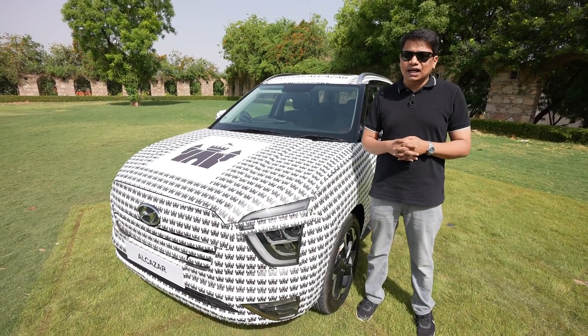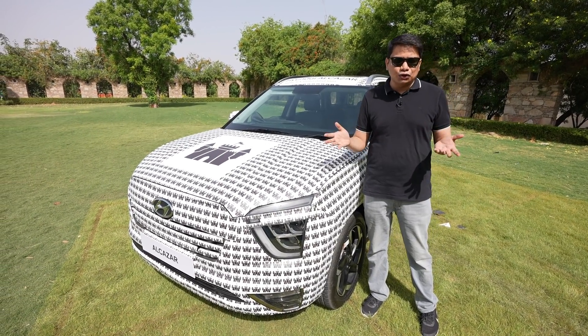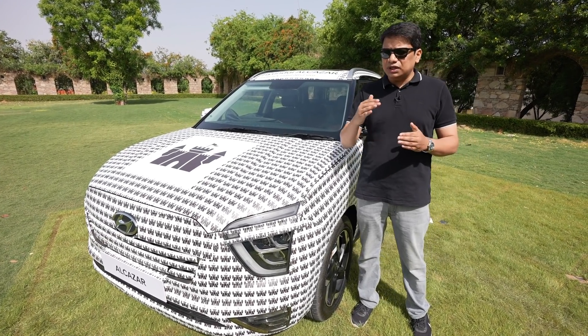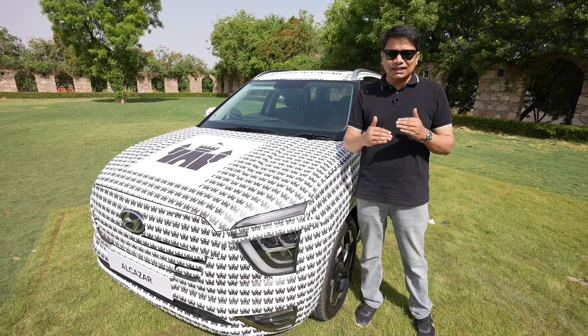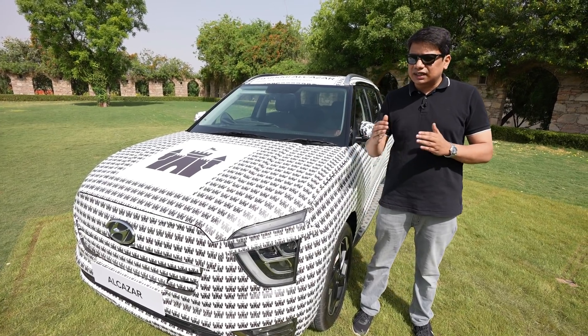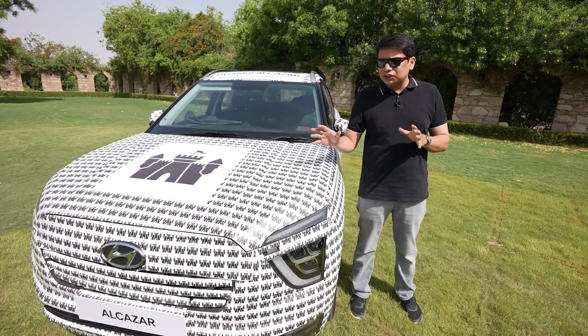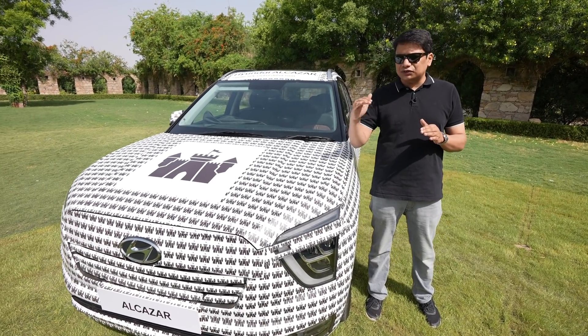The pricing — when it is officially launched I don't know, but the expected price will be around Rs. 1 lakh more than the Creta for the base versions. The Creta retails at an average price of about Rs. 12 lakh, so expect this one to retail at around Rs. 13 lakh from starting.